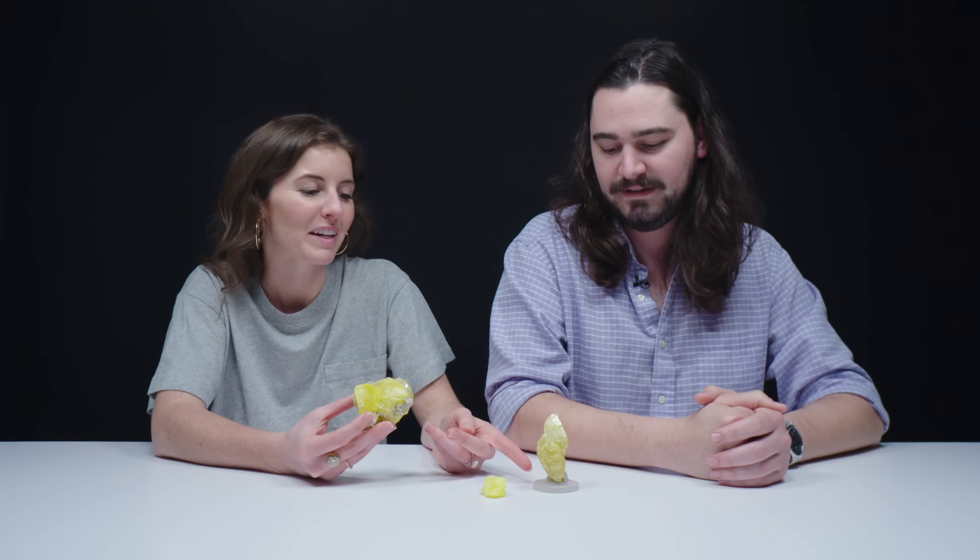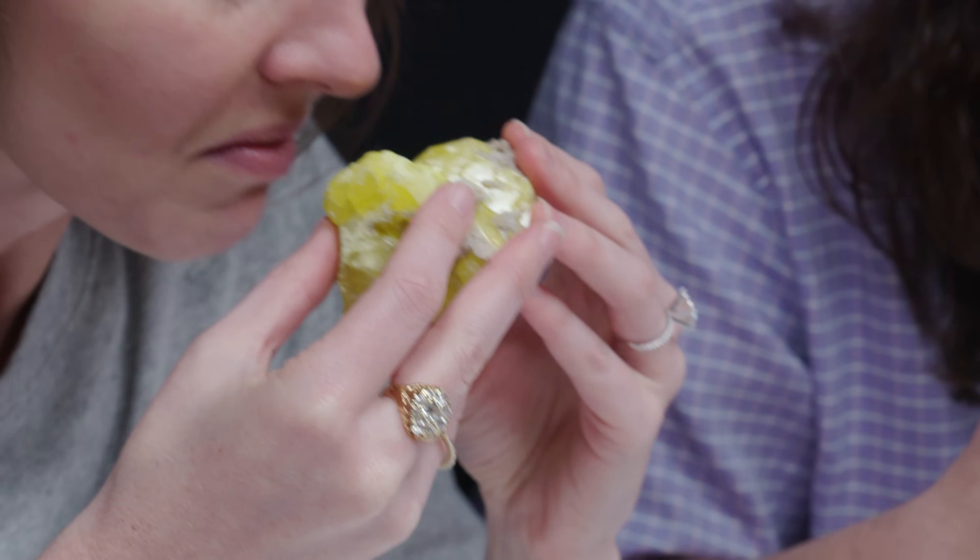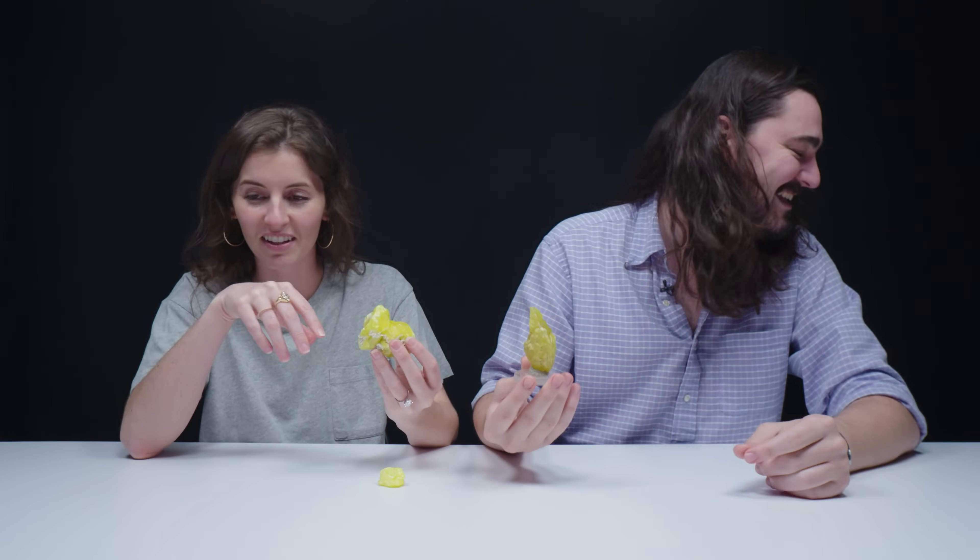Let's smell it at the same time — you have to commit. One, two, three — I caught a taste in the back of my throat. It's like gaseous, not like car gasoline but like natural gas or something. Well, it is a natural gas, I guess.